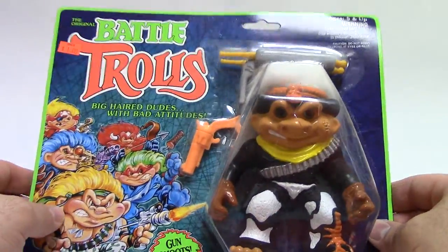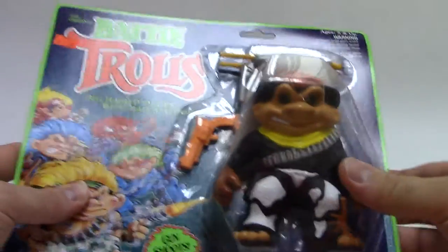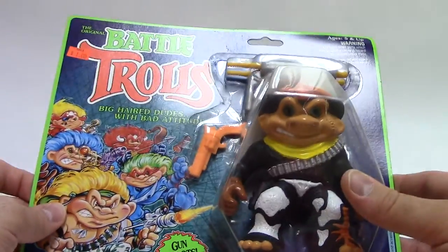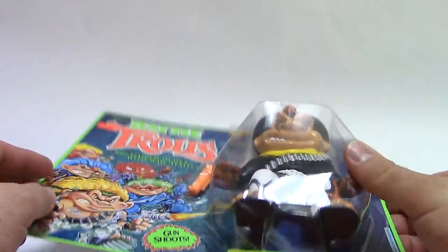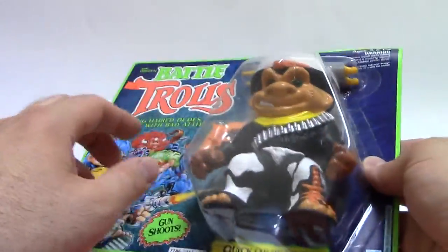So today we're going to take a look at Series 3 Battle Trolls — Quick Draw Troll. If you watch my other Battle Troll review, that would be Jack Castrol, which you should check the links underneath. He's part of Series 3, which was a harder to find assortment. I ended up getting him on clearance at KB. This one we managed to get online, and we're going to bust him open and take a look at him today.